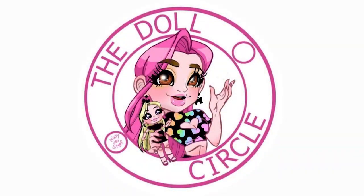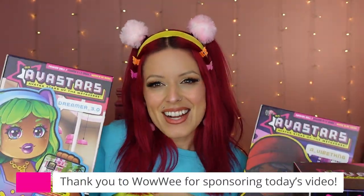Thank you so much to Wowee and MyAvaStars for sponsoring today's video. Hey everybody, it's the Doll Circle and I have new dolls to share with all of you.